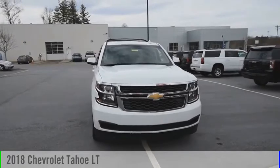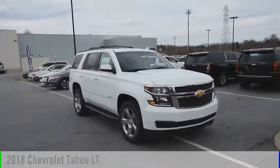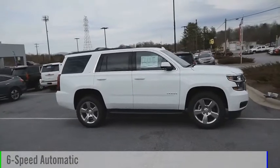Make a great choice today with the 2018 Tahoe. This vehicle is powered by a two-wheel drive, eight-cylinder, 5.3-liter engine, and comes with a six-speed automatic transmission.